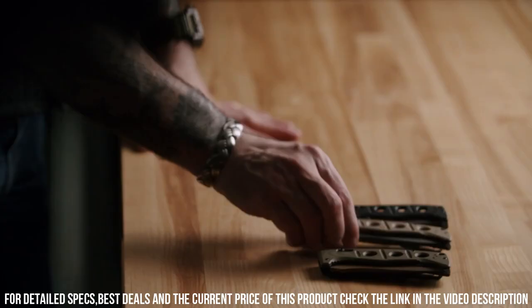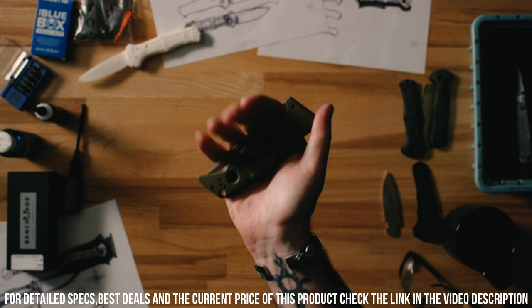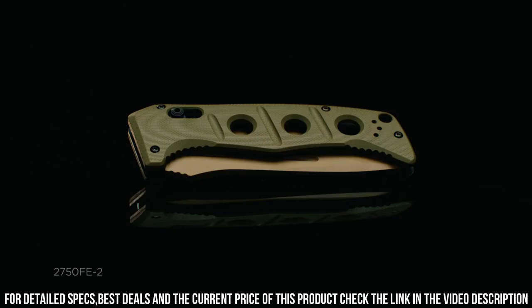The textured G10 handle provides a confident grip, even in wet or gloved hands. With a reversible deep-carry pocket clip and a lanyard hole for versatile carrying options, the Adamas is always within reach.